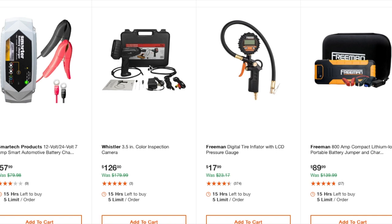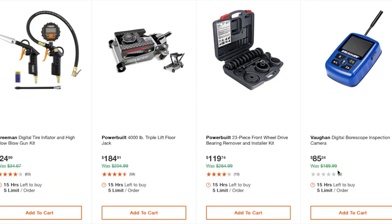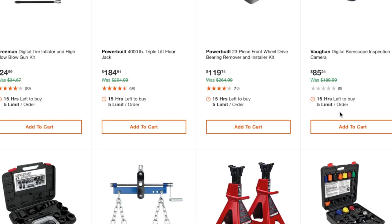The key things with inspection cameras are the quality, whether it's HD, and how big the screen is — you don't want a really small screen. There's a digital tire inflator with LCD pressure gauge at $17.99, an 800-amp compact lithium portable jump starter and charger at $89.99, a digital inflator at $24.99, a triple-lift floor jack at $184, a front-wheel-drive bearing remover/installer kit at $119, and a digital borescope inspection camera at $85 — but check the screen size on that one.